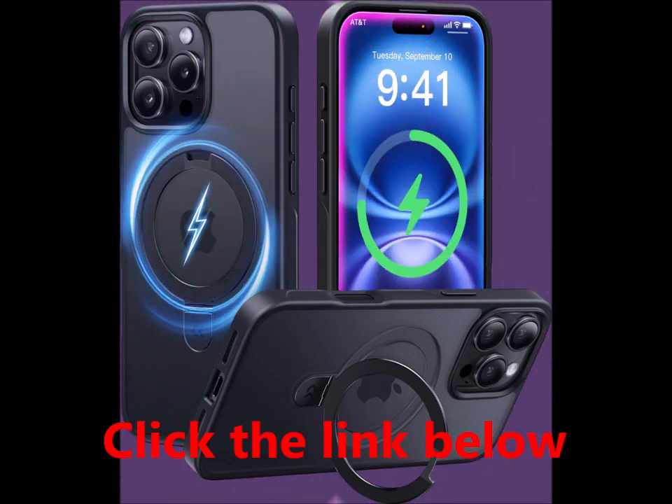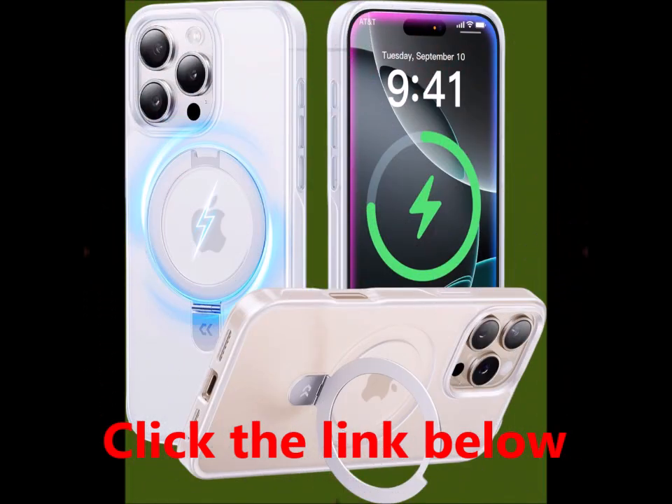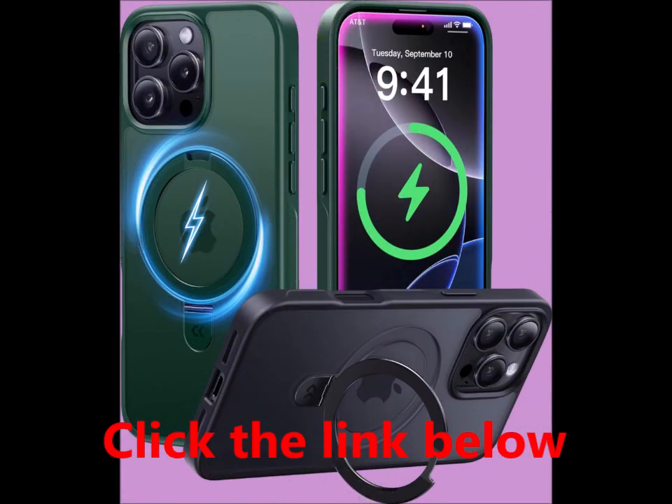Simplicity without compromise: the Caseco case for iPhone 16 Pro Max features a premium matte semi-transparent cover that provides a silky touch. Its non-slip grip design ensures effective slip resistance and traction, enhancing usability.